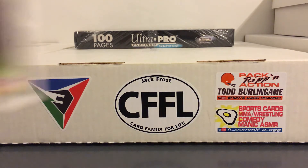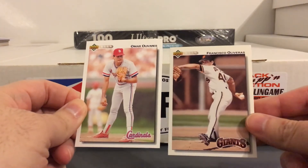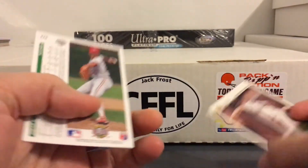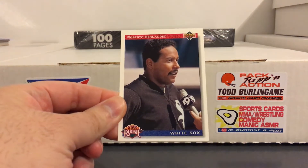You have some 92 Upper Deck - Omar Olivares and Francisco Olivares. I thought they might have been related but then I realized they both spell their last name slightly differently. But yeah, both from Puerto Rico. Some Roberto Hernandez - really solid closer back in the 90s.